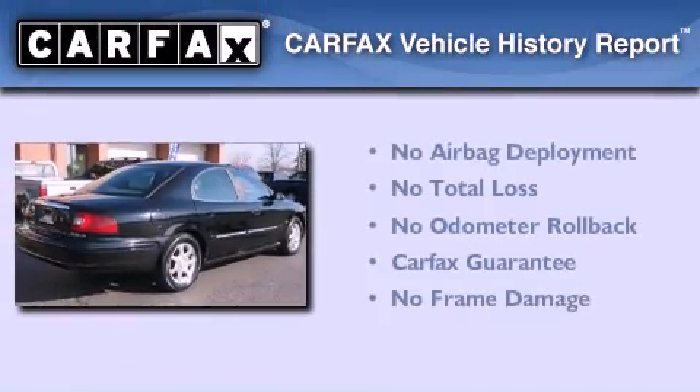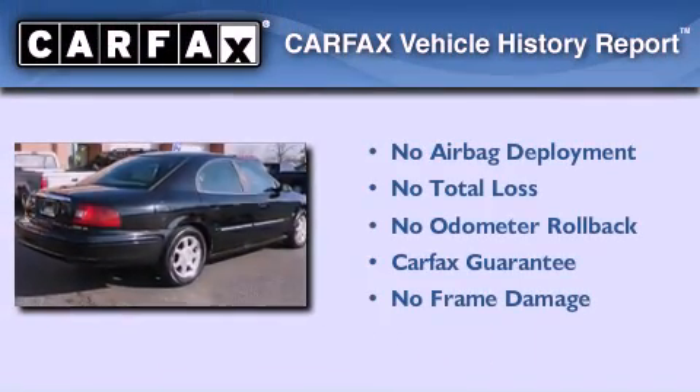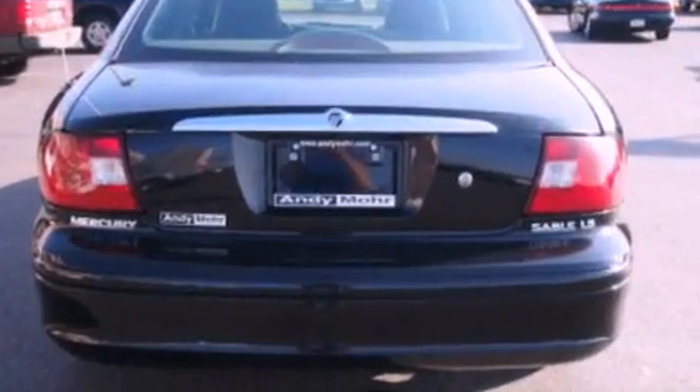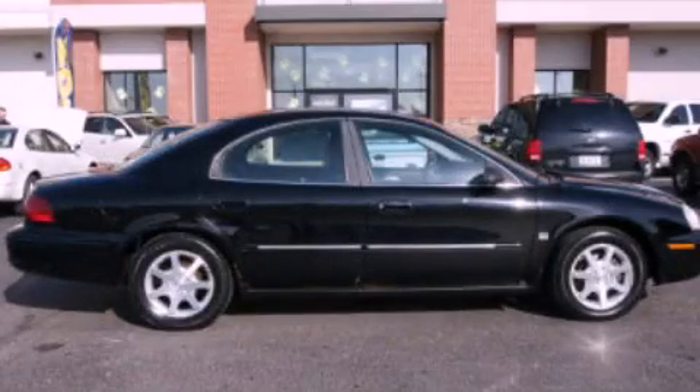Not to mention that this Mercury qualifies for the Carfax Buyback Guarantee. Contact us today and schedule your opportunity to see this automobile in person.